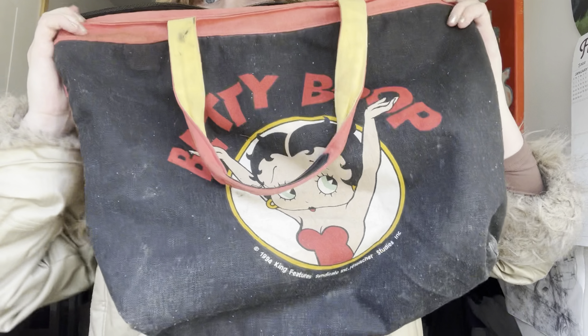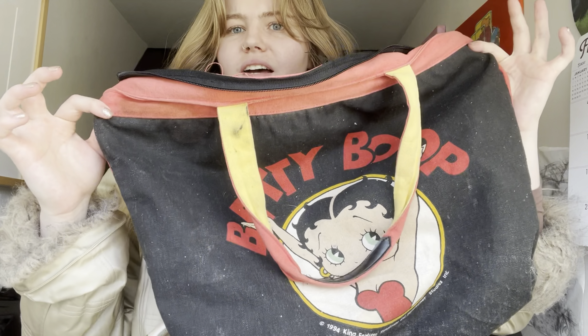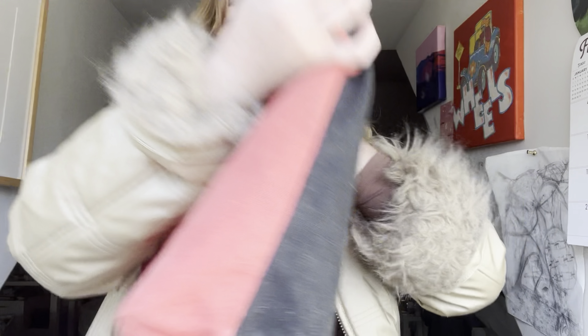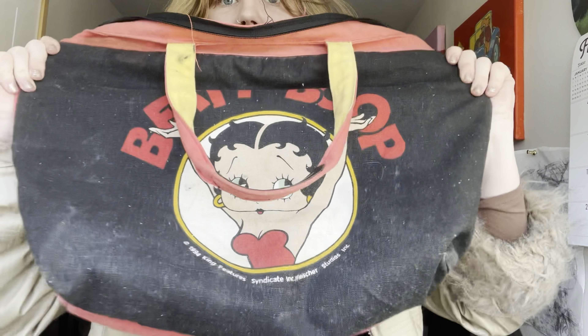The first thing I got is this Betty Boop little bag. I love it so much — unfortunately the zipper is broken, but I got it for like $15 and it's vintage, so I thought that was a pretty good deal.